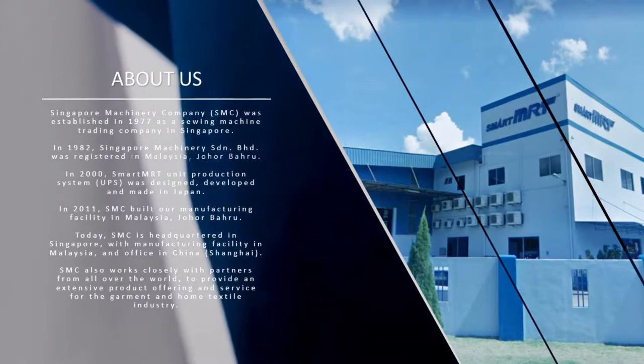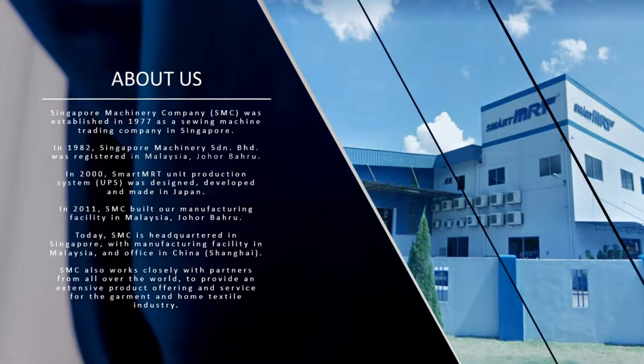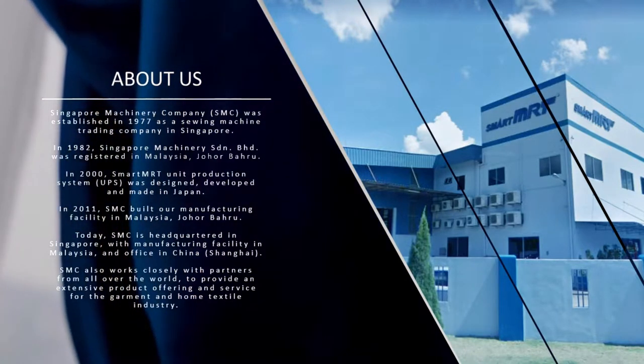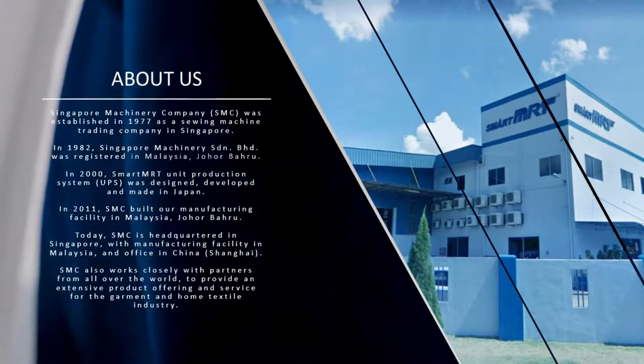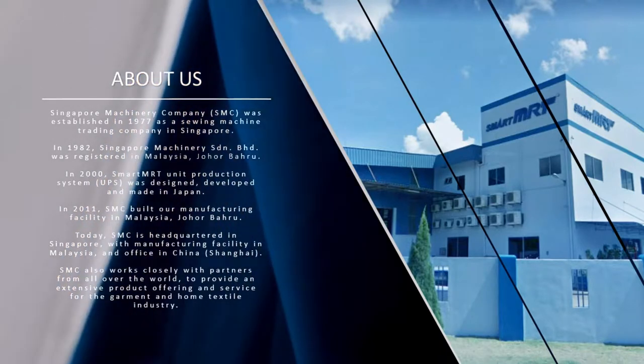Singapore Machinery Company was established in 1977 as a sewing machine trading company in Singapore. In 1982, Singapore Machinery Sendirian Berhad was registered in Malaysia, Johor Bahru.